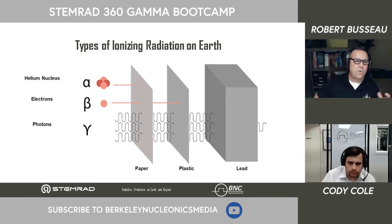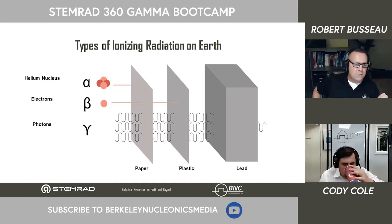Here's a quick overview of radiation we see on Earth. We have alpha particles, which are easily stopped by a sheet of paper or a couple layers of dead skin tissue. We have beta, which can be stopped by plastic or full-enclosure hazmat suits. And then you have gamma photons, which is the primary focus of our discussion. Those photons can be attenuated by dense materials such as lead — some can still get through, but that attenuation will reduce the dose penetrating the lead.